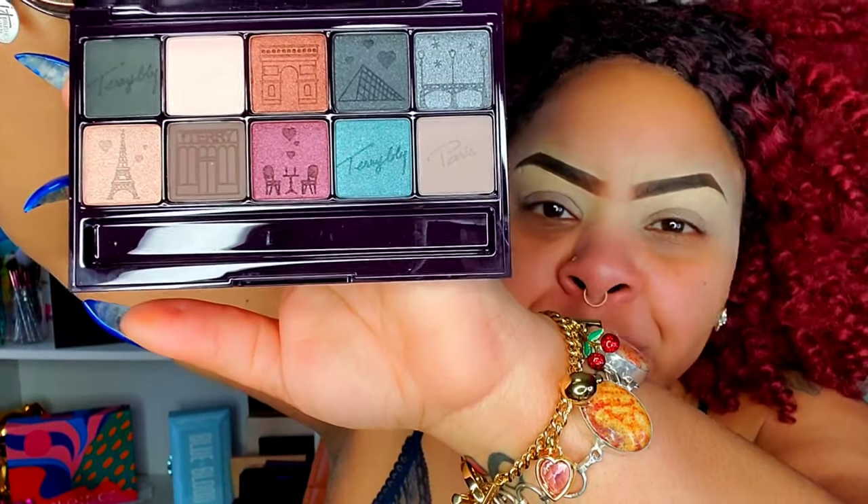I almost don't want to use the palette now. By Terry is nothing short of a luxury brand, so along with that come luxury prices — this palette ran me a whopping $56. However, I do still believe it's important to show brands like this on my channel, because if I was interested in the palette, I'm sure there's at least one more person out there who's interested too.